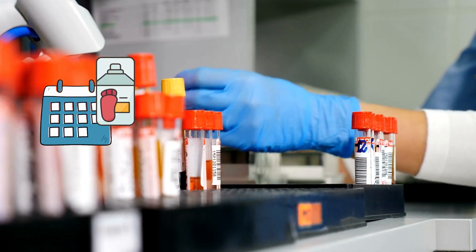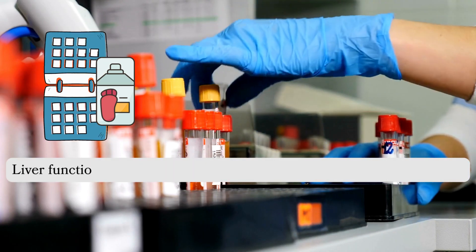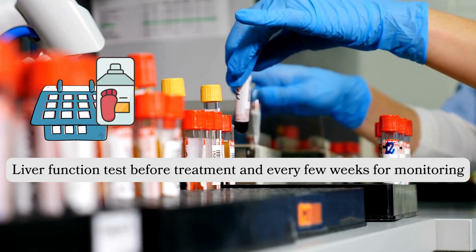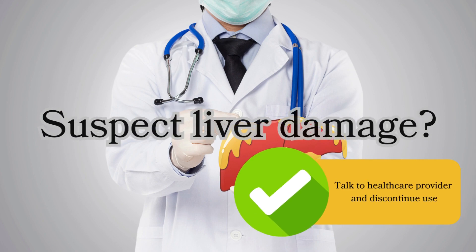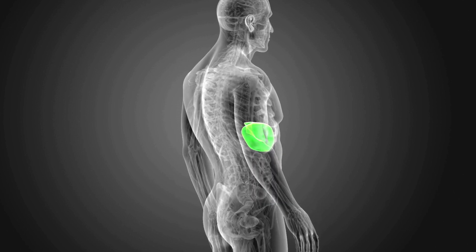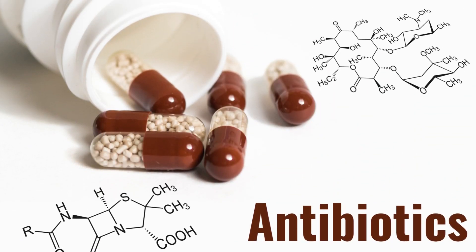If you are taking antifungal drugs for a prolonged period of time, it is best to have a liver function evaluation before treatment and periodic monitoring every few weeks. If you suspect liver damage, discontinue the drug. Generally, patients have a favourable prognosis after discontinuation of the offending drug.